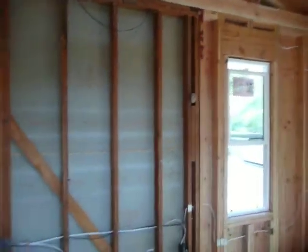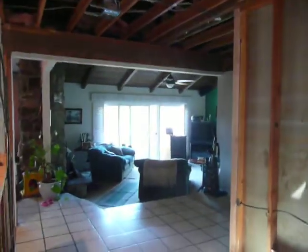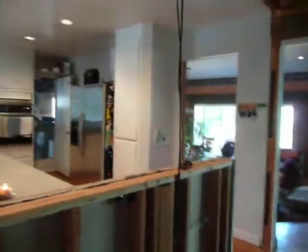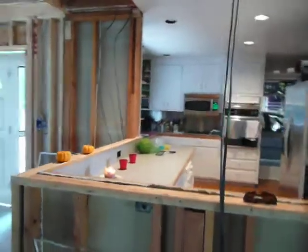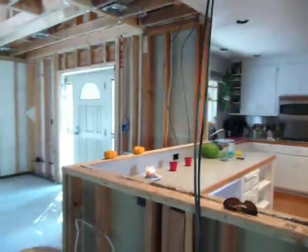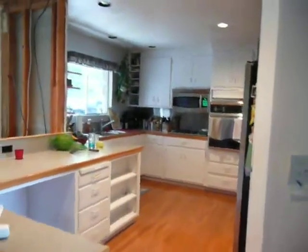One big long wall here goes into the living room. You can see the living room and back into the kitchen. It's all nice and open. The guys did a great job in here. The end.